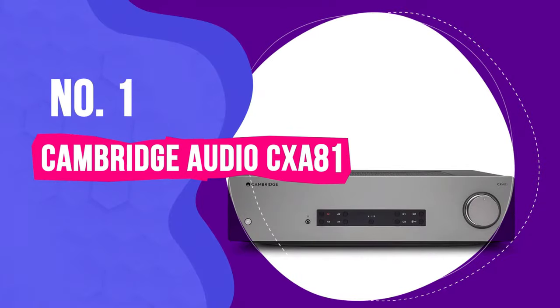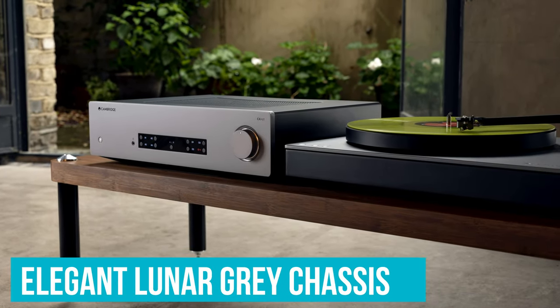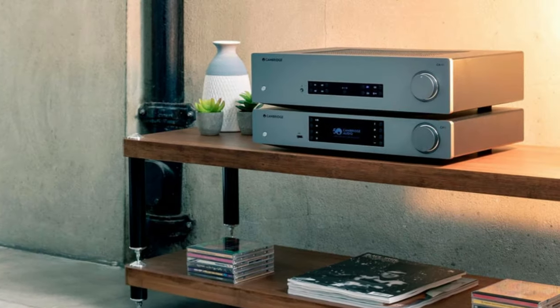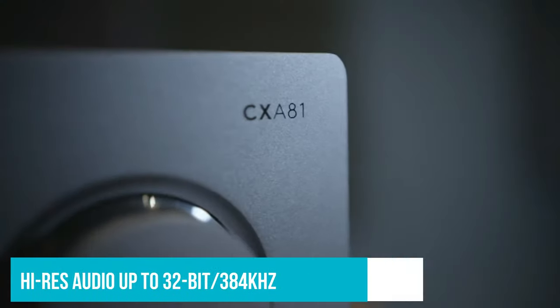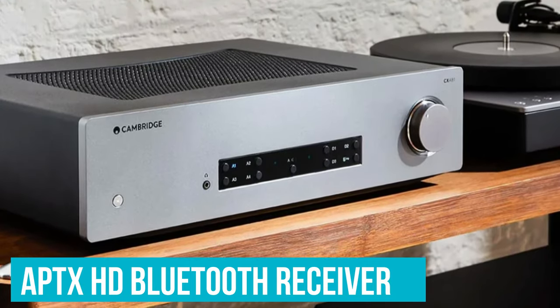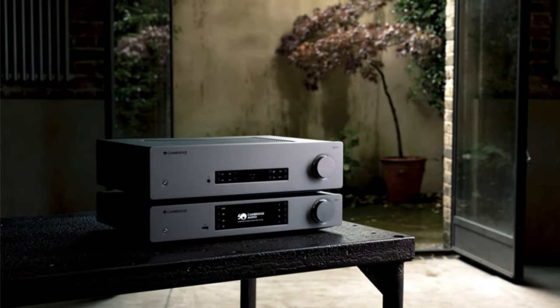Number 1: Cambridge Audio CXA81. This is one of the best stereo amps you can buy for around $1,000. Its elegant lunar-grade chassis may bear a passing resemblance to its predecessor, the CXA80, but like a Thanksgiving turkey, the CXA81 is stuffed with fresh internals. The signal path has been improved, there's a superior DAC, and the USB port now supports high-res audio up to 32-bit, 384kHz and DSD256 quality. You even get an AptX HD Bluetooth receiver that delivers better than CD quality wireless playback. The result of these upgrades is sound that is rich, confident, full-bodied and bursting with detail.